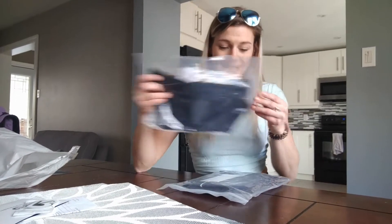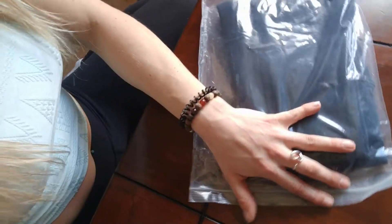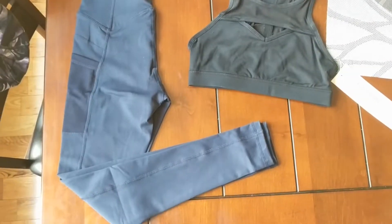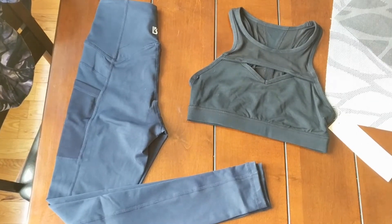I ordered two things: a bra and pants. They come in these really nice bags, sealed beautifully with the Buff Bunny symbol and sizing on them so I know I got the right size. They also give you little bra inserts which I'm super excited about. So these are the two pieces — the leggings and the bra. I'll put them on for you guys.